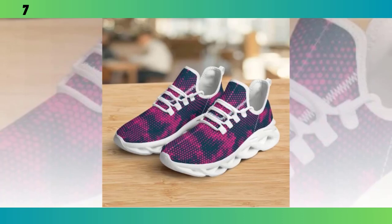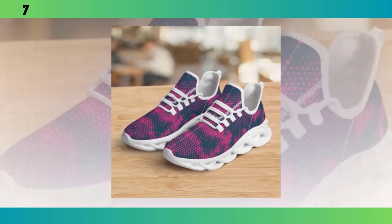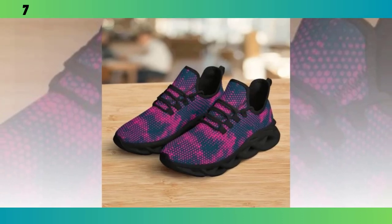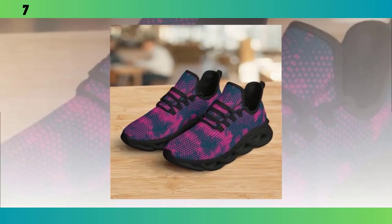Beyond the aesthetics, the first thing that struck me about these shoes is how light they are. Seriously, they feel almost weightless in hand, and that's all thanks to the advanced materials used in construction. We'll talk more about that in a bit, but just know these shoes are built to keep you moving comfortably all day. If you like the product, find the product link in the description and comment section.